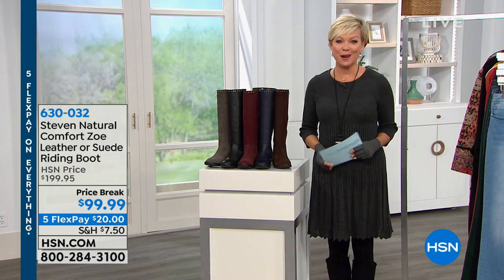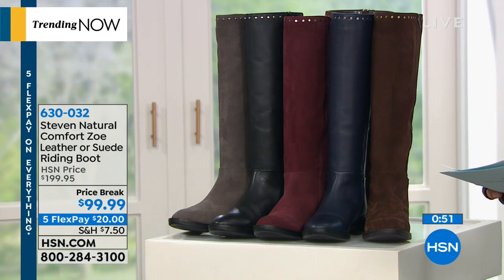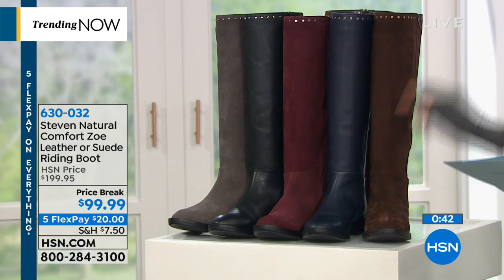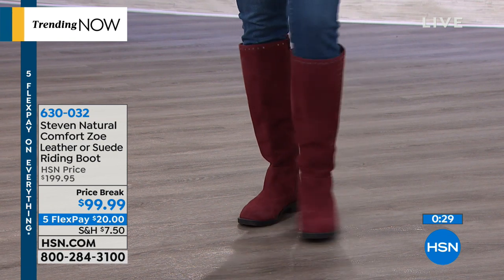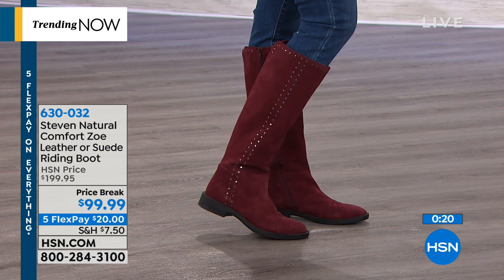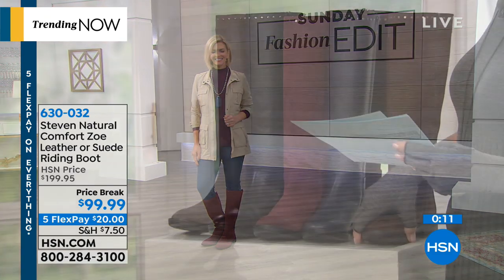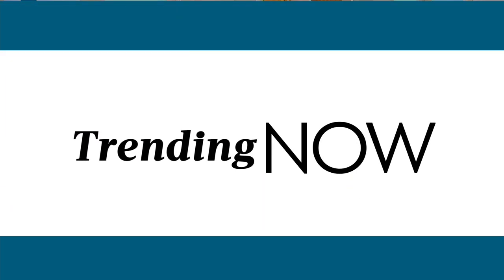Let's start on the right and move to the left — fast and furious. This is the Steven Madden Natural Comfort Zoe leather or suede riding boot. We have it in black leather, navy blue leather. The suedes come in gray, a really pretty wine color, and chocolate. These were $199 — they're $100 off today. There's a zip all the way down to the arch of the foot. It comes in both medium and wide widths from 5.5 through size 12, whole and half. It has a 1.5-inch rubber stacked block heel. The shaft opening is 16 inches and goes up 16.5 inches. Also available on fifth flex for $20.